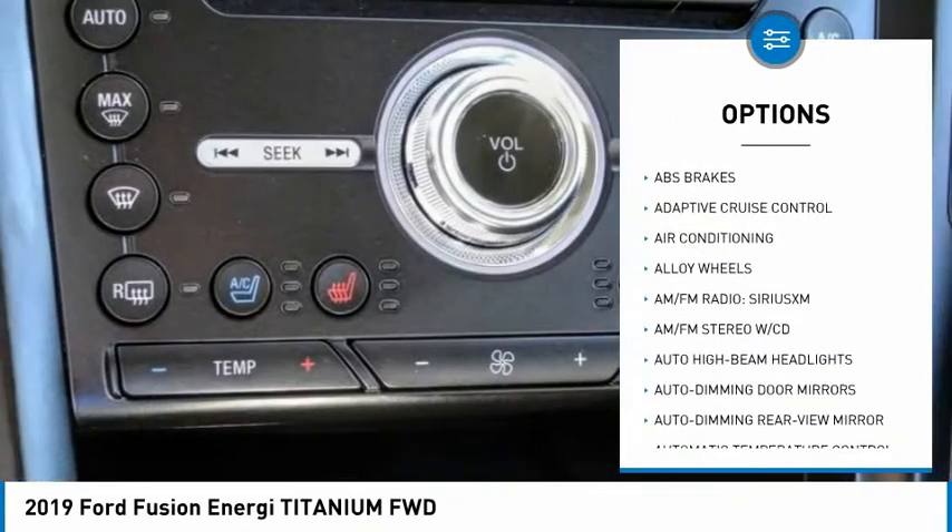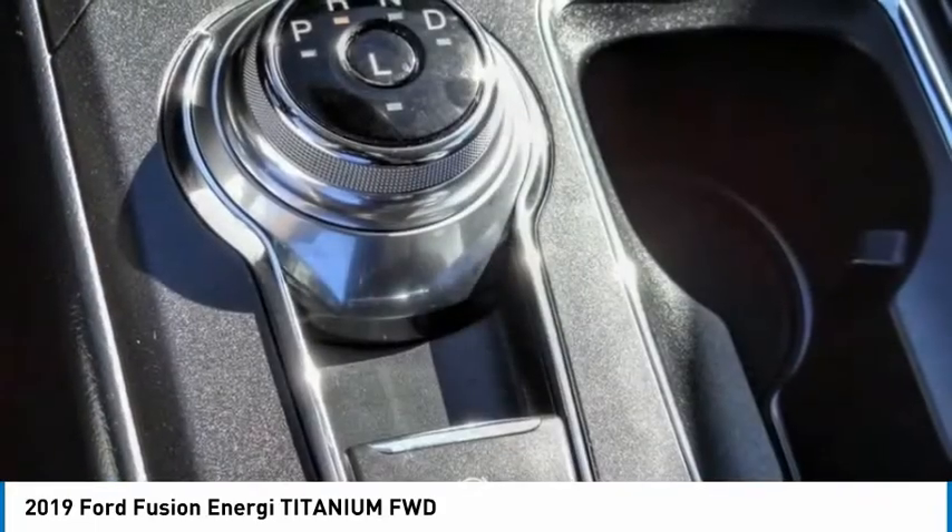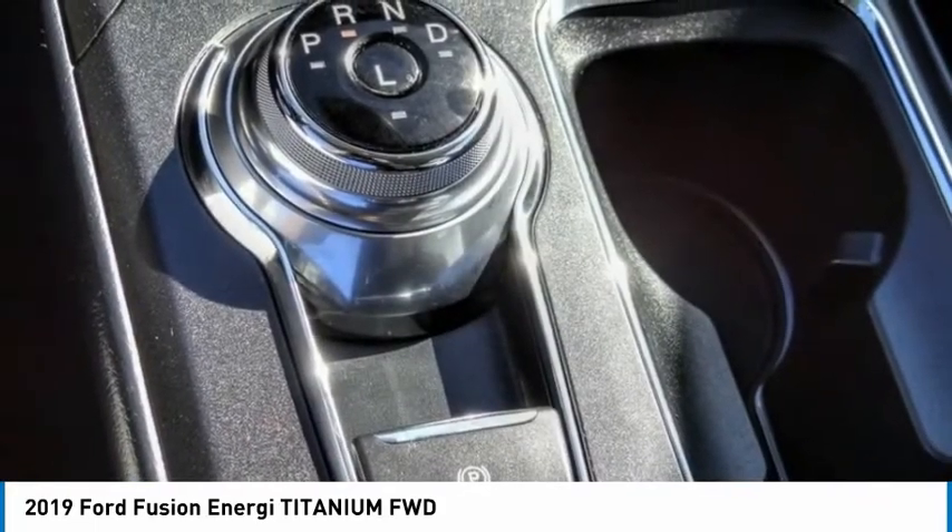Fog lights, power moonroof, rain-sensing wipers, speed control, and four-wheel disc brakes.